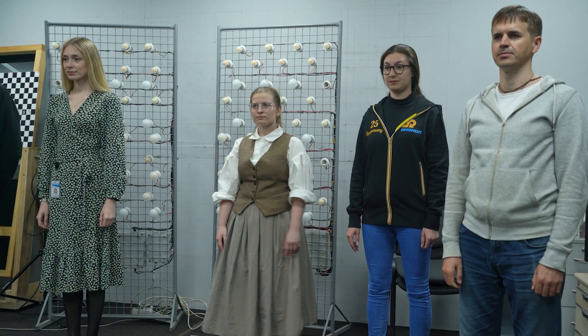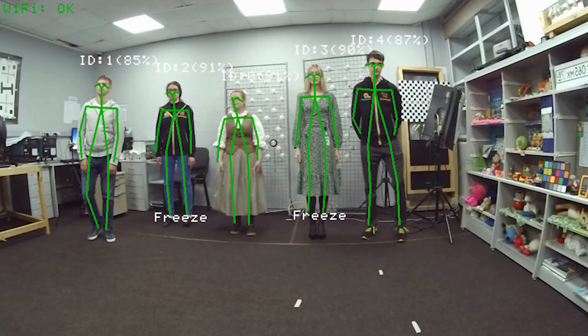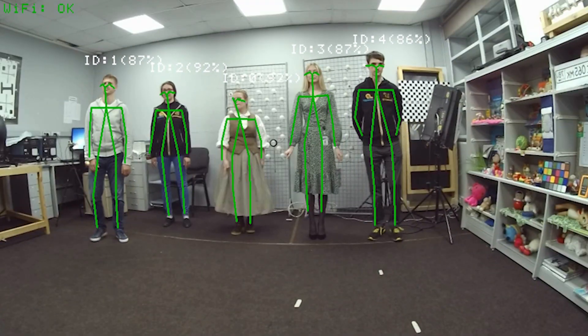The pose estimation network is used to recognize the human body as well as limb positioning, while our gesture recognition network is used to recognize specific actions based on existing movement patterns.